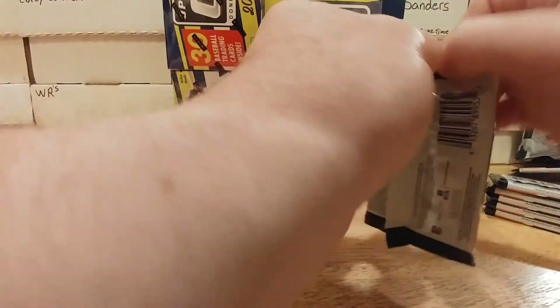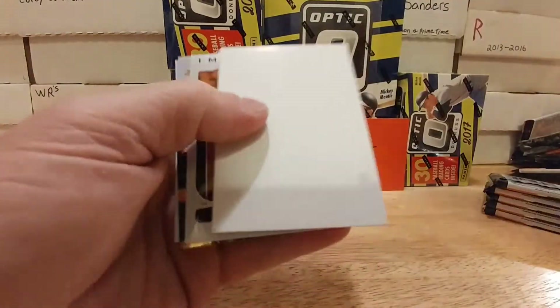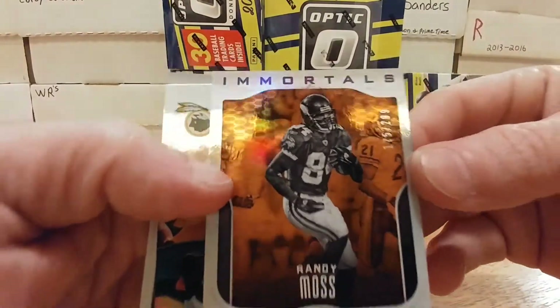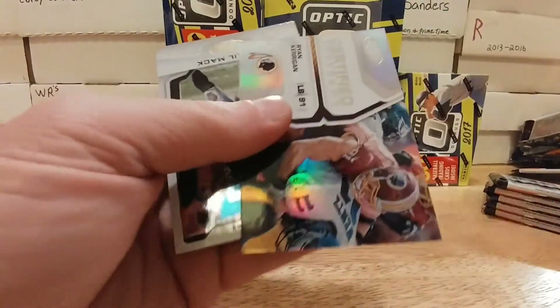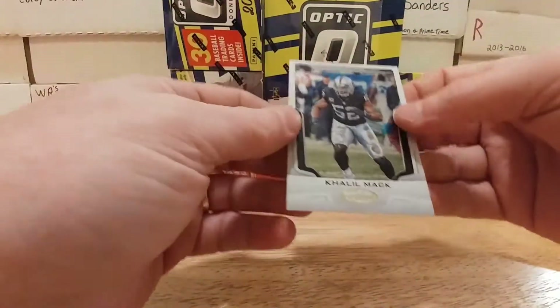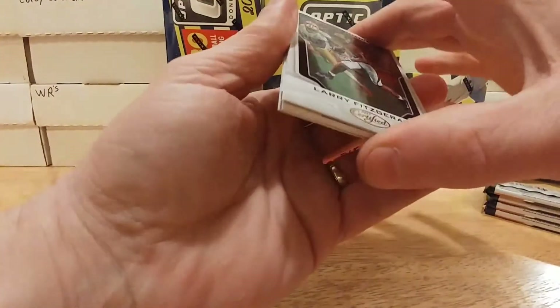This set is giving me problems opening. Got a Le'Veon Bell, Kyle Rudolph, a numbered Randy Moss at 2/99 — Immortals, sharp card. We got a Ryan Kerrigan — I think I pulled one of these out of the first box — and then a CleO Mac. I'll ship that off to Jay too because he collects CleO Mac. I always pull everything that family wants, which is cool with me because I don't collect CleO Mac — I've got a few of his rookies, that's about it.